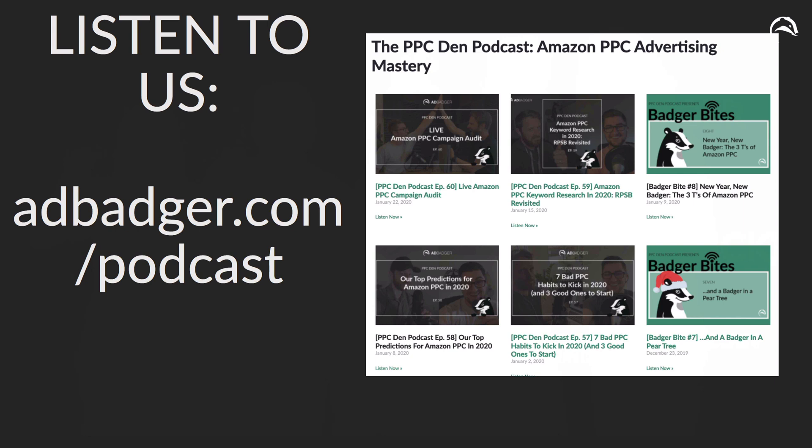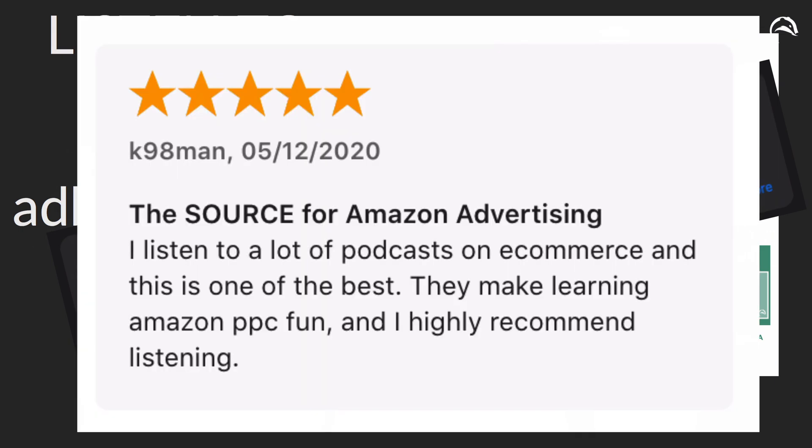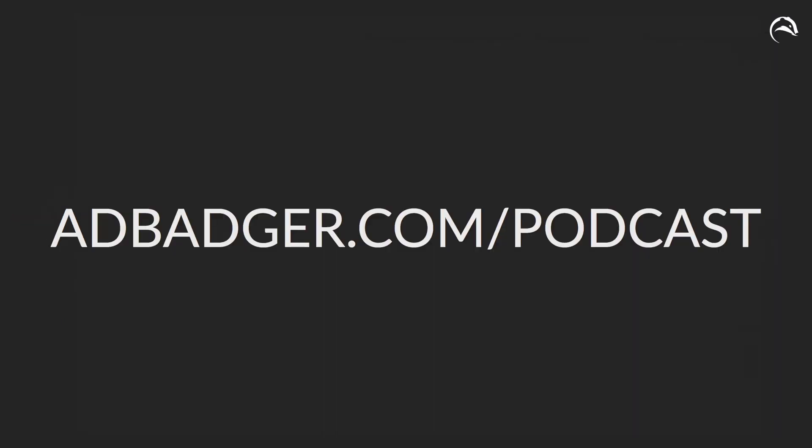One place we share a lot of that educational side is our podcast at adbadger.com/podcast. If you take Amazon advertising seriously, we think it's the best podcast out there for Amazon PPC marketers and entrepreneurs. Some people have said that 98% of the info out there is too basic for them, but this info is really good and on the cutting edge — this person said it was the source for Amazon advertising. We make learning Amazon PPC fun.